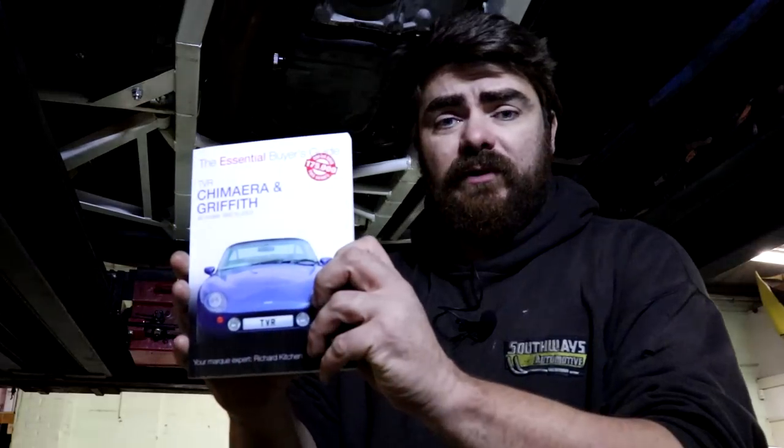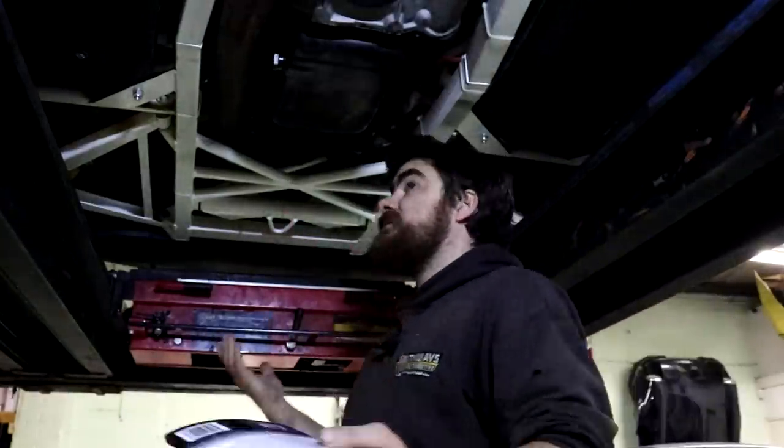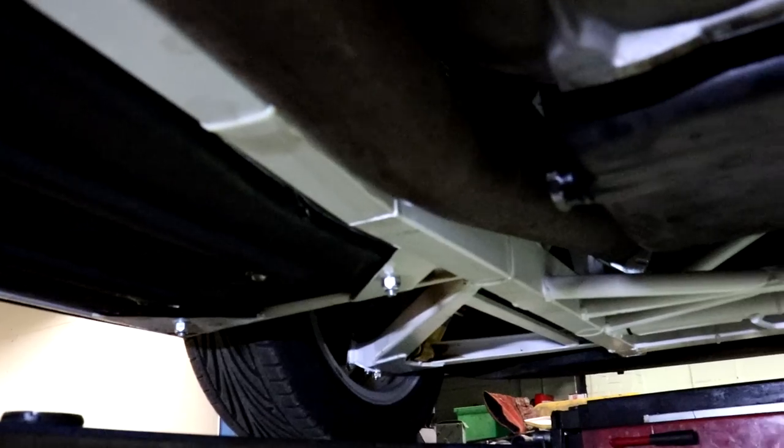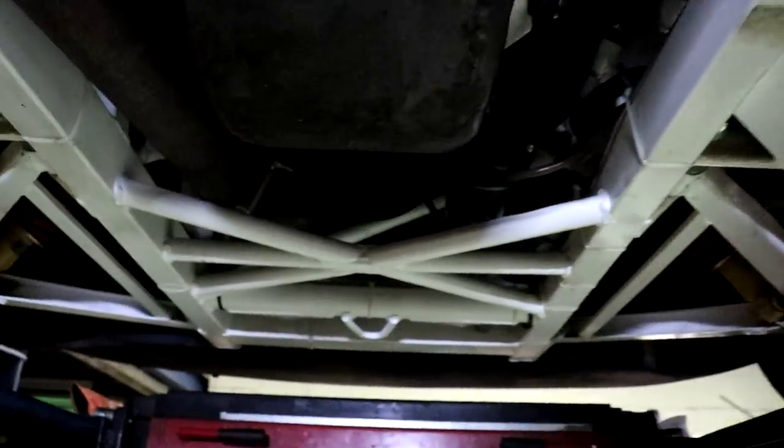If you're thinking of buying a TVR Chimera - and you should, they're brilliant - you can get all the info you need in my book, which is a buyer's guide I did a little while ago. It's got pictures and tells you all about the cars. I'm not going to give you a full guide here, because then you won't have any reason to buy the book.